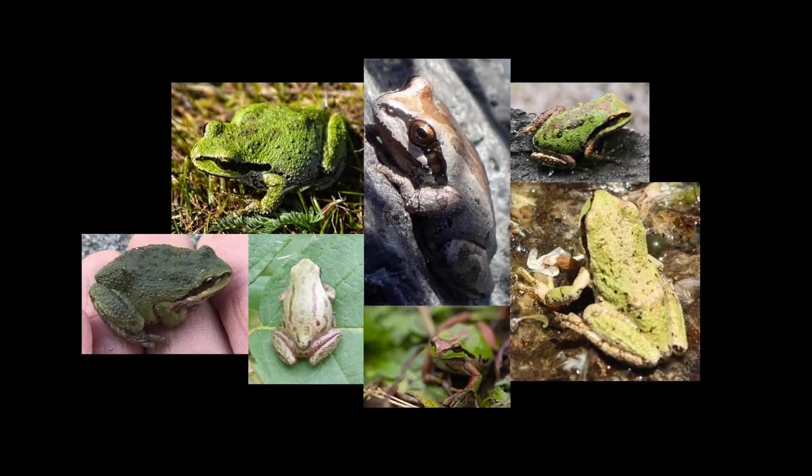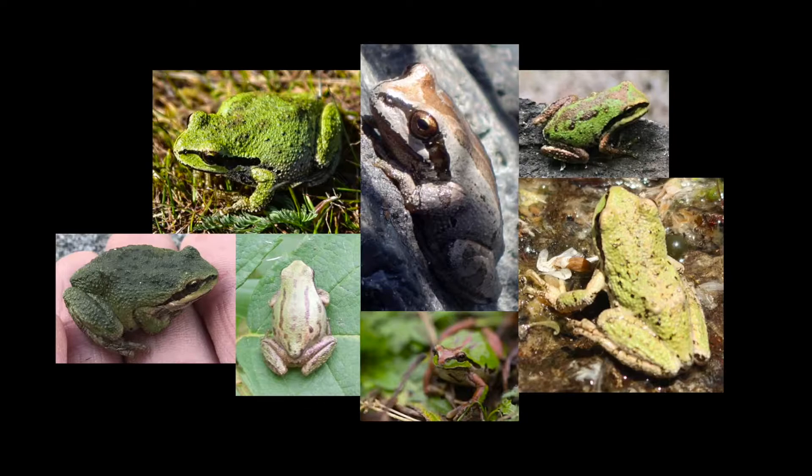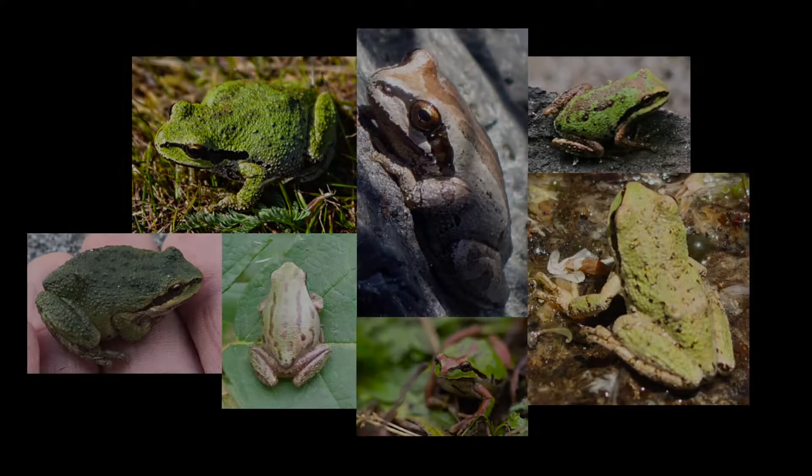It looks like it put on a thick line of black eyeliner. Also look at its toes. Can you see the rounded toe pads which help them climb and stick to vertical surfaces? Their toe pads are like tiny suction cups.